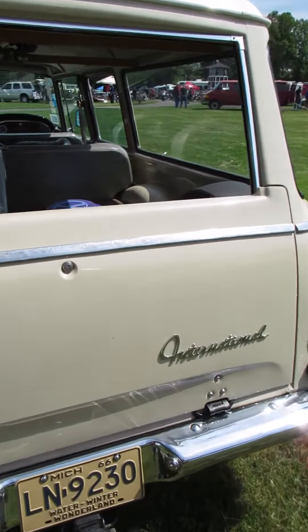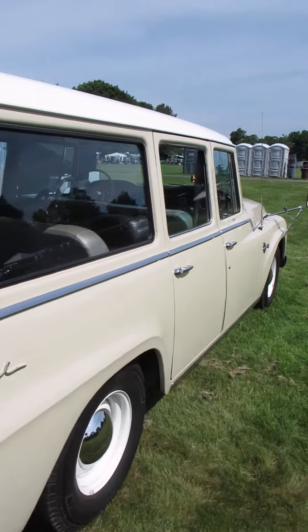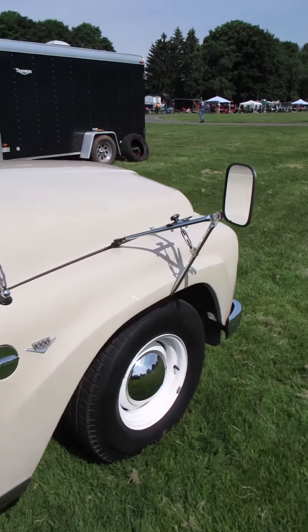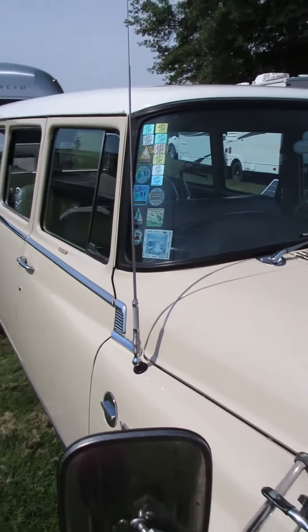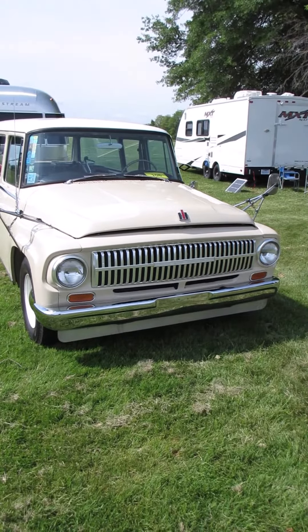Big hitch with load leveling. So you can see this is still a working truck — it doesn't really get babied, but it's in beautiful condition though. Looks like he's got state park passes going back a few years. Love these old Internationals.